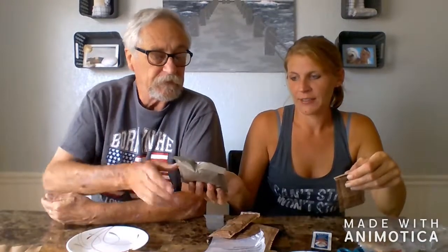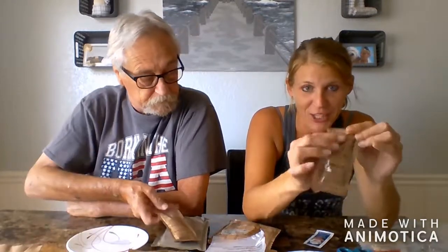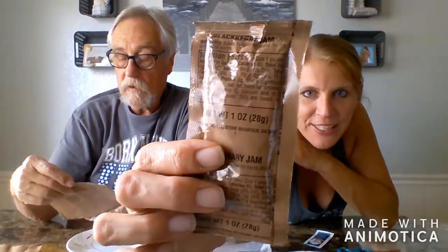This MRE came with a crazy juice — last time it was a tiny packet, but this is a huge bag. Last time was cranberry grape, and they also gave us a baggie to mix it in. We're going to use cups like last time. They also totally gave us jelly! I've been wanting to try jelly — this one's blackberry. I've never had blackberry jam; that sounds really good.